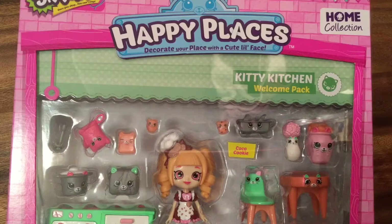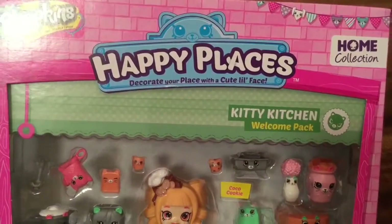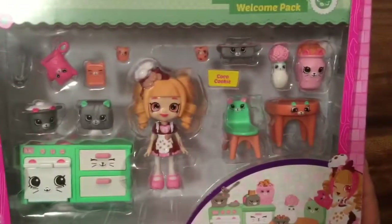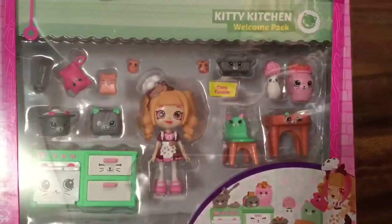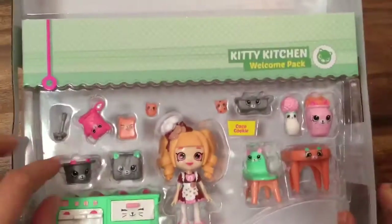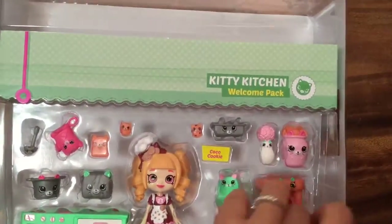Hi boys and girls, it's Queen Bee from Honey Bee Toys, and today we are opening up this Shopkins Happy Places 'Decorate Your Place With a Cute Little Face' Kitty Kitchen Welcome Pack. Look at how cute this is, so let's open it up and see what we have inside. This set is so adorable — look at all the little kitchen stuff that we have.